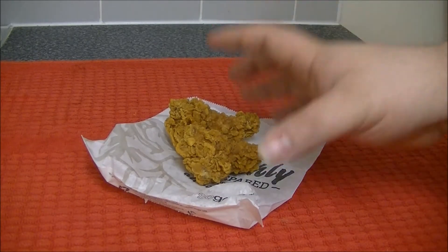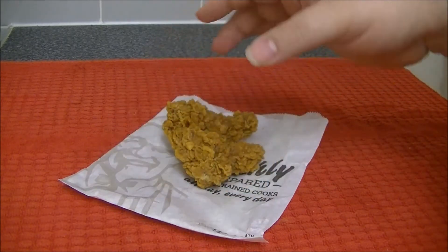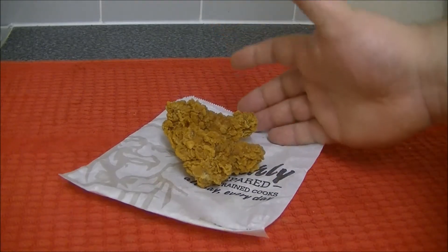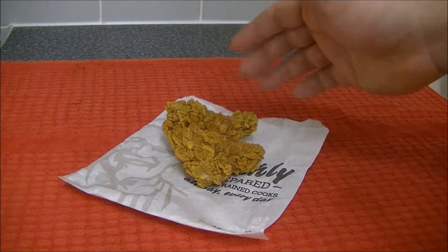I know I've seen different kinds of wings in American stores at some point, but never in my lifetime of knowing British KFC have they done anything different — it's always just been the spicy wings.